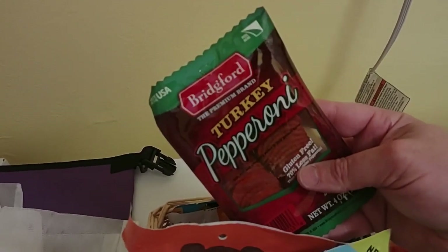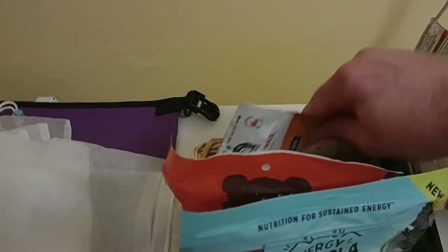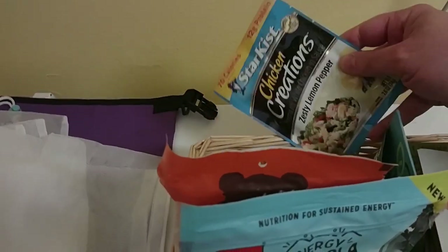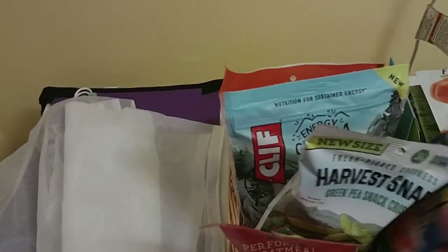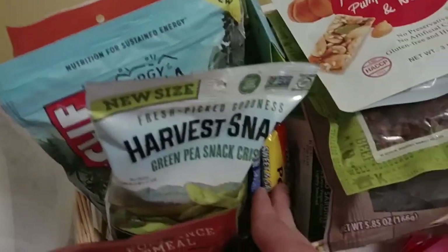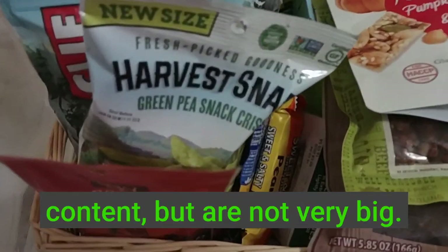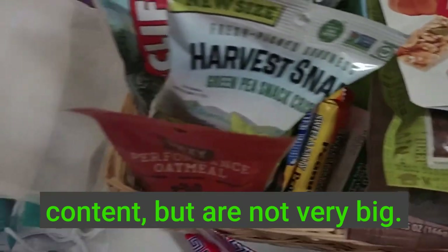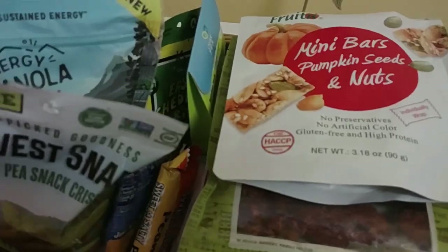This is all pretty easy stuff. As far as meats go, you've got a lot of different options. Pepperoni is available in its regular beef variety and also a turkey variety. Tuna fish is available in different flavors in little packets, along with chicken. You can also do spam singles, which is just a little slice of spam. As far as snacks go, you want to try to pack things that are high in caloric content but not very big. These granola bars are something that can give you a lot of energy and are not very bulky or heavy.